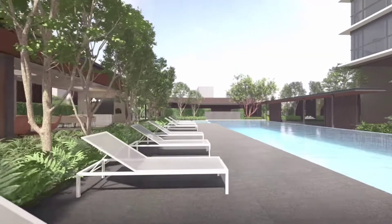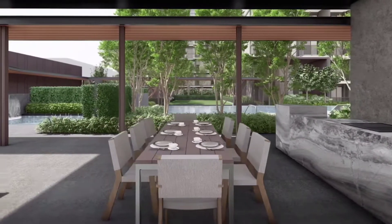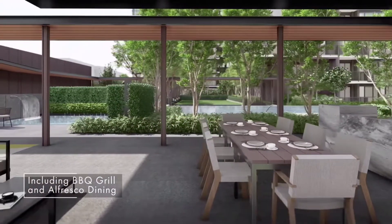Besides luxurious pool facilities, you can also forge fond memories at the social pavilion, with barbecue grill, alfresco dining and an outdoor lounge.